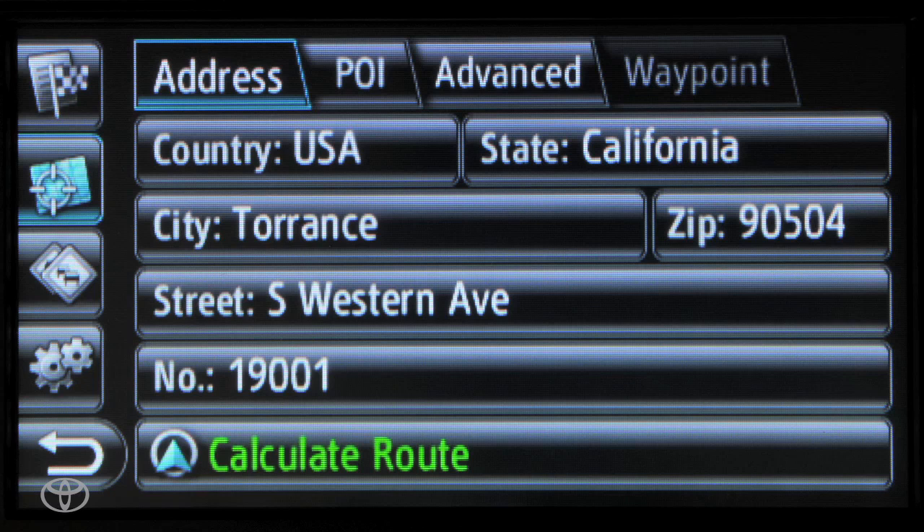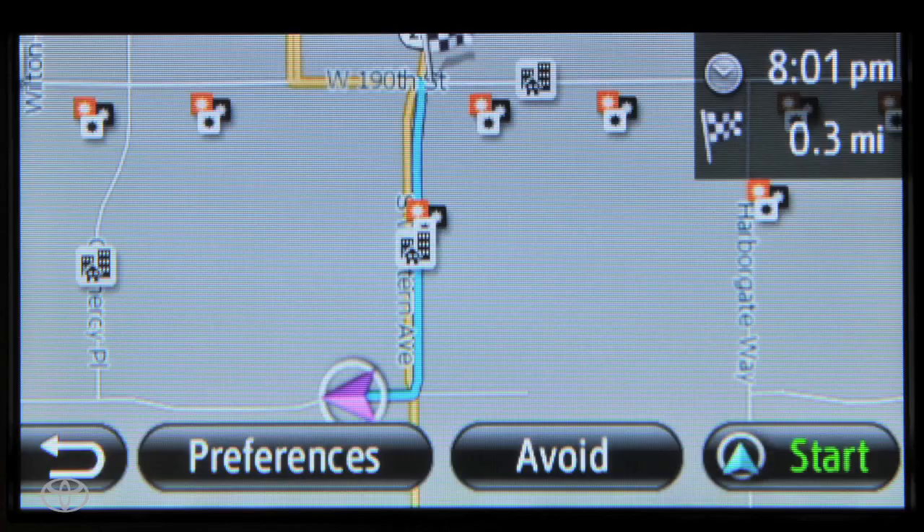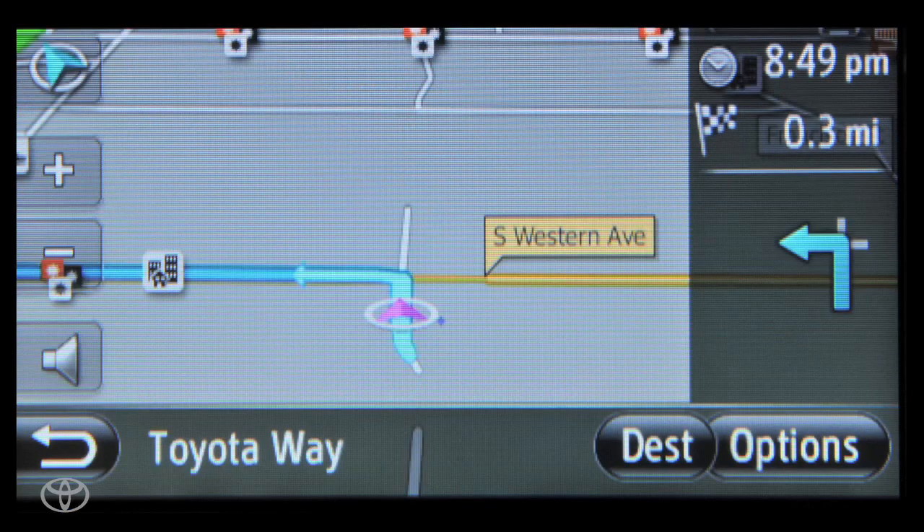Then you will hear the voice prompt read back the entire address — 19001 Southwestern Avenue, Torrance — and ask you, 'Now would you like to start route guidance to the street center?' Say yes after the voice prompt. Starting route guidance. And your navigation route will be displayed on the screen.